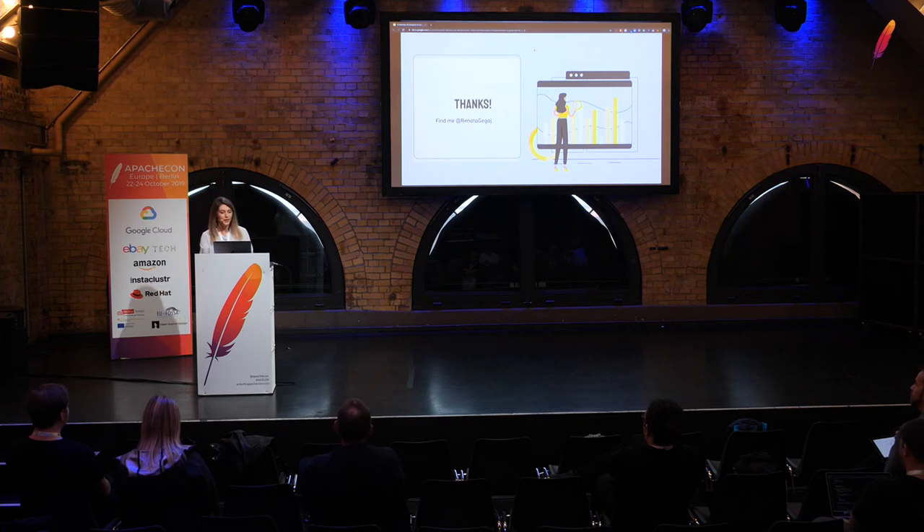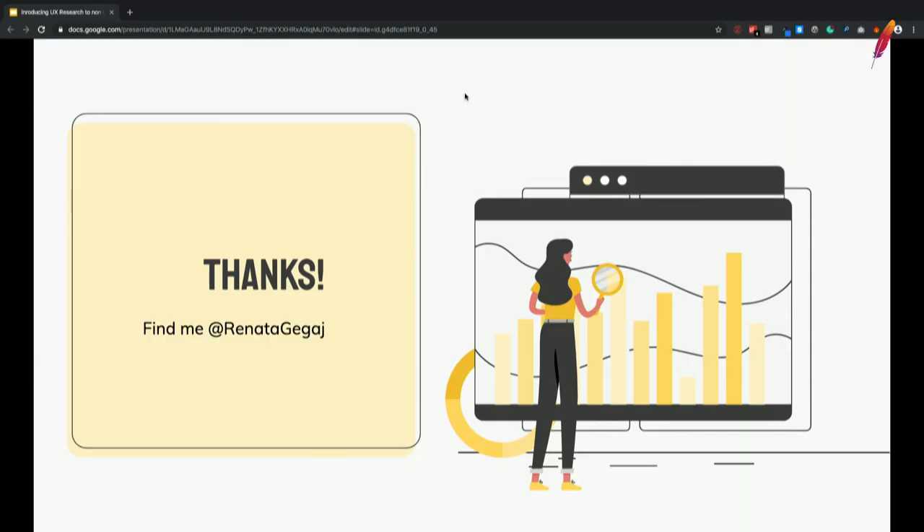So that's it. Thank you everyone for coming. If you have any questions or want to talk to me, I'll be here, or find me at TrenotaGigai — my handle almost everywhere.